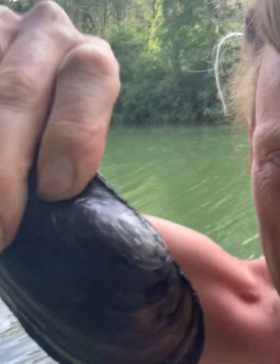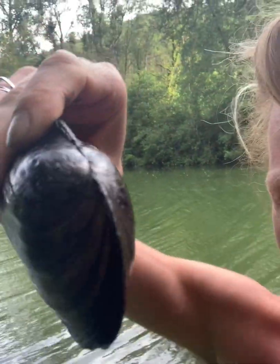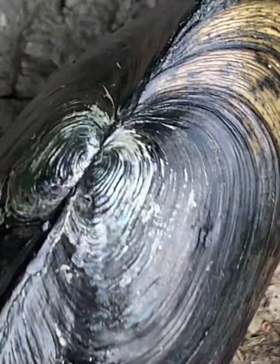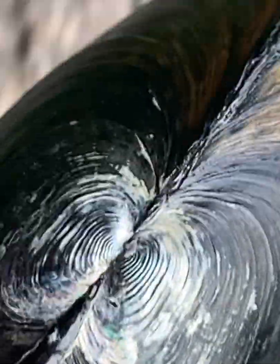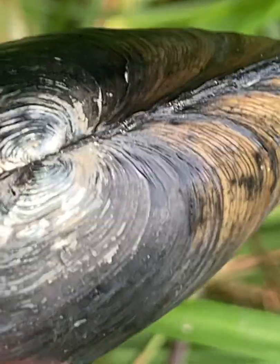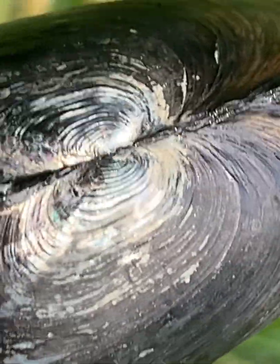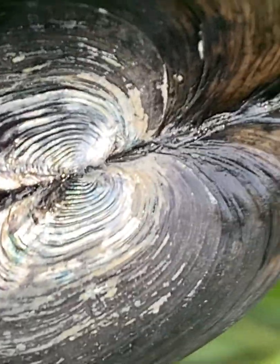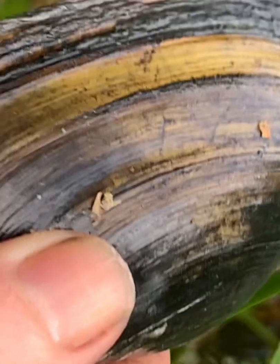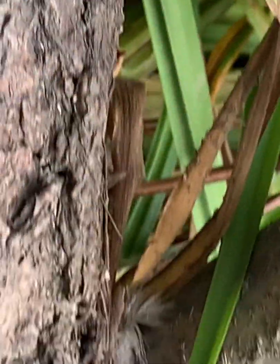I'm going to zoom in a bit more to show you some beautiful detail. There's that particular ridge here where the shell is attached - it doesn't come out dramatically in this light, but with my own eyes it's completely metallic, reflective silver. It's almost like mother-of-pearl. And you can see this is a really sizable individual.